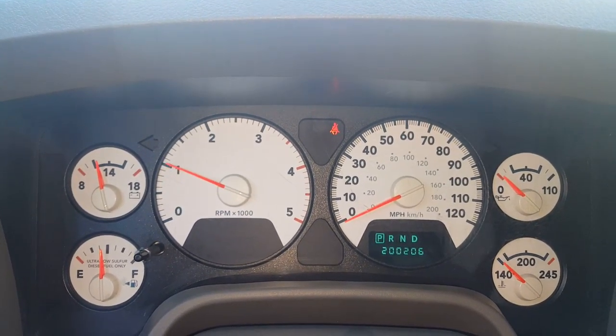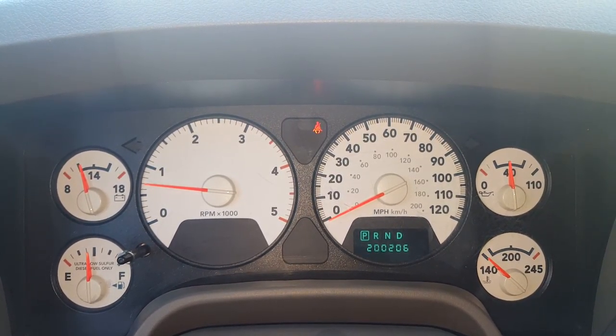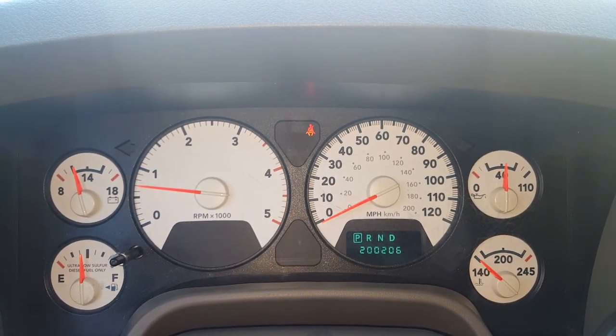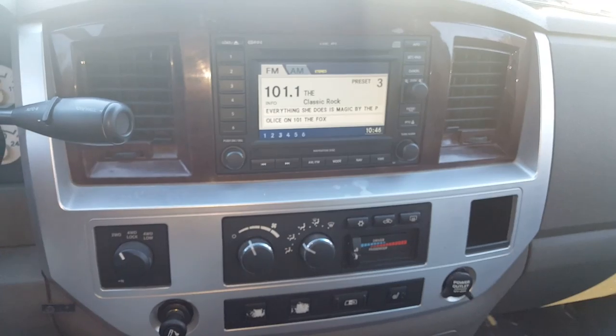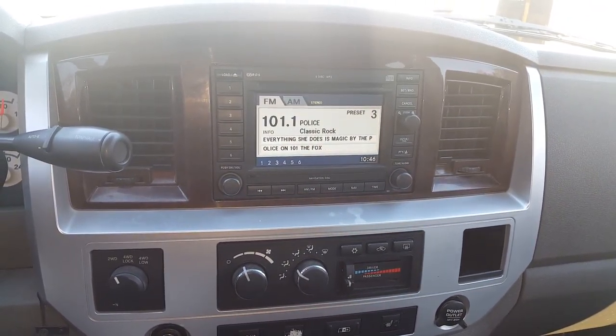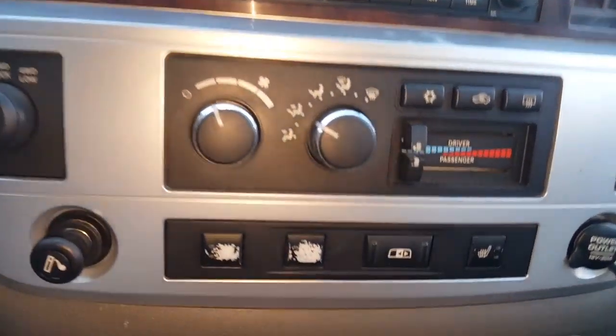200,206 miles on it. It is cold — overhead says 61 degrees, that don't seem right. Starts right up. No check engine lights, no weird lights, no nothing. Good oil pressure.